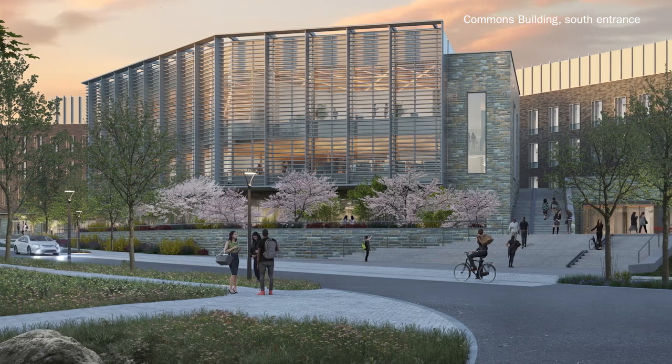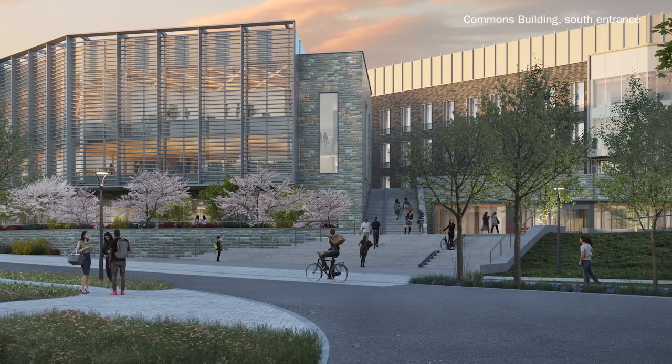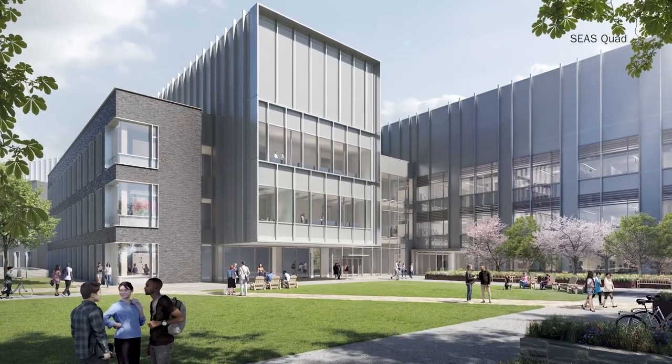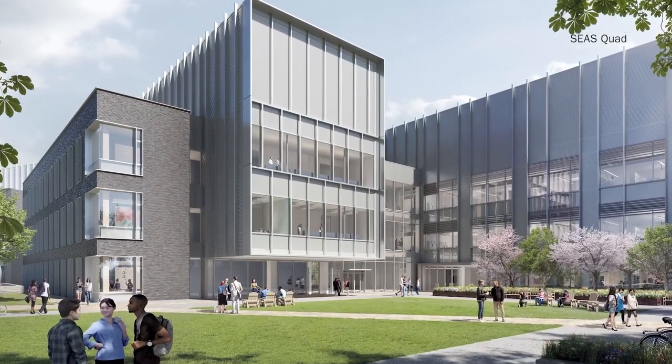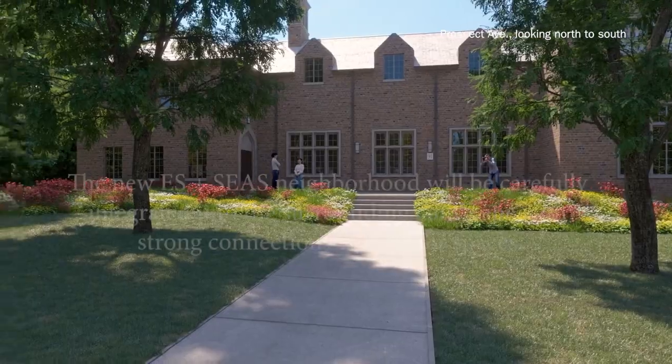These new teaching and research facilities would allow the High Meadows Environmental Institute to continue tackling some of humanity's most pressing challenges, such as climate change, water security, and the loss of biodiversity, among others. And to do so in a more collaborative and interdisciplinary framework that would allow us to develop solutions to these challenging and interconnected problems.